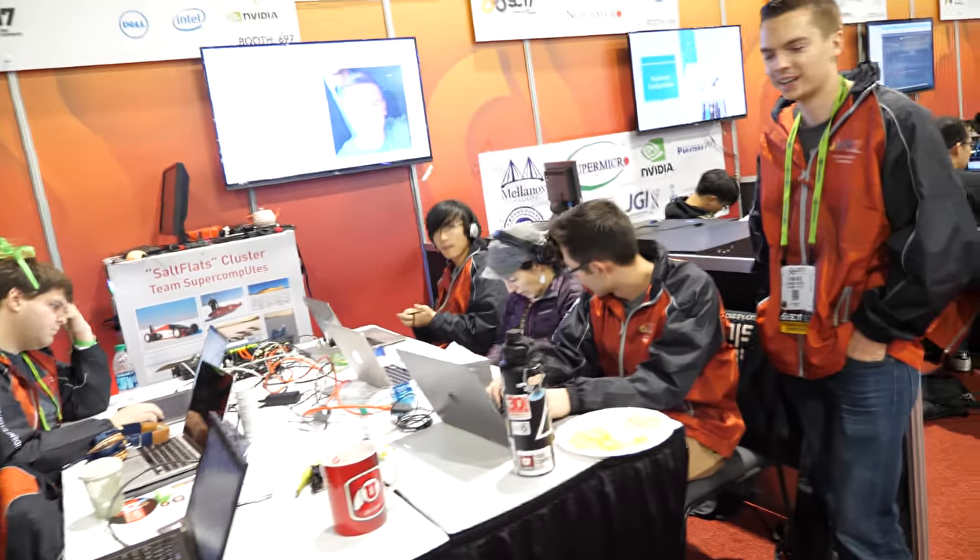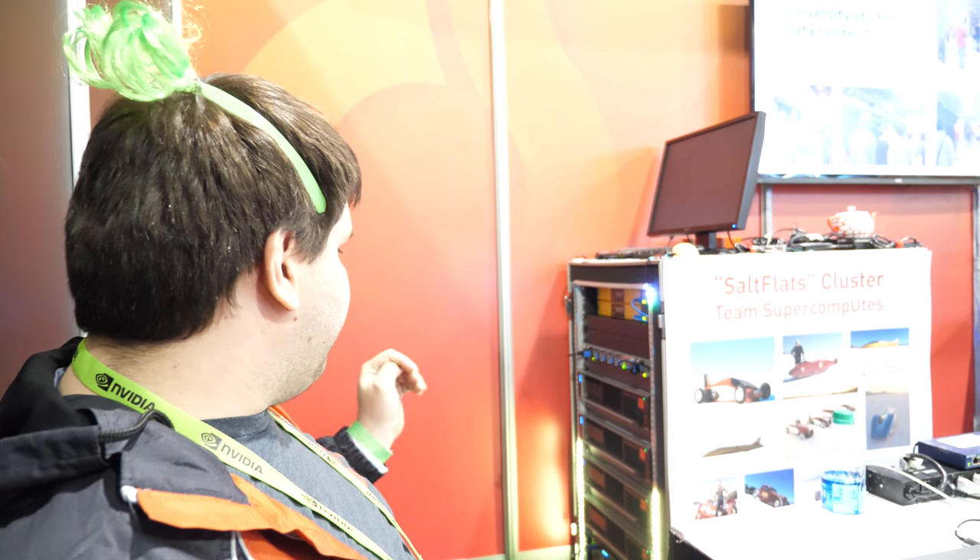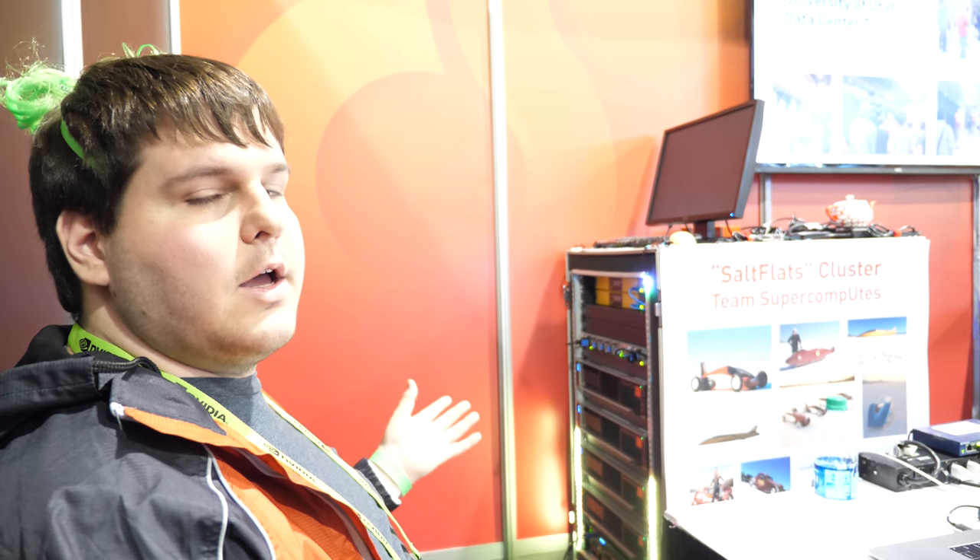Check these guys out right here. Hey, what's up! Which team are you? We're from University of Utah. And what's your supercomputer? We have four nodes that are R740s, each with 16-core Xeon processors and 16 gigs of memory. Three of those have NVIDIA V100s, and then we also have a head node that's an R730.